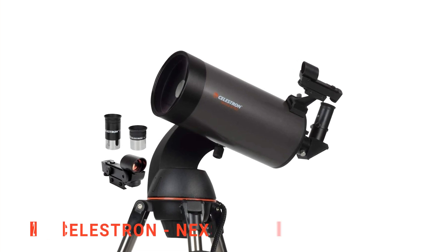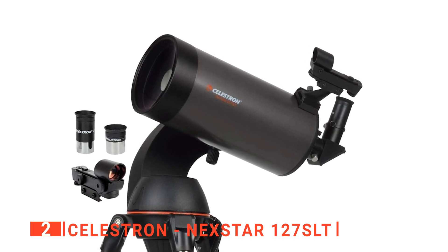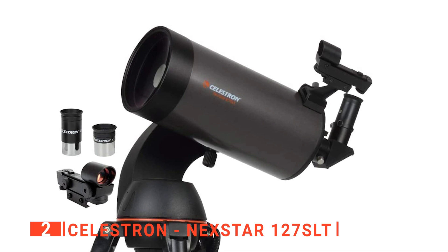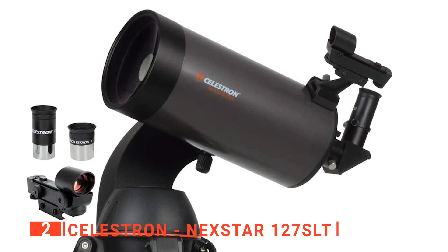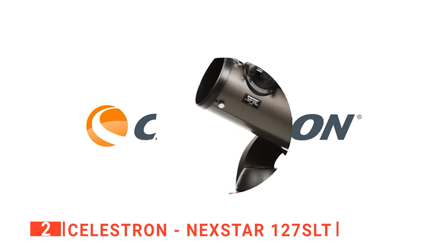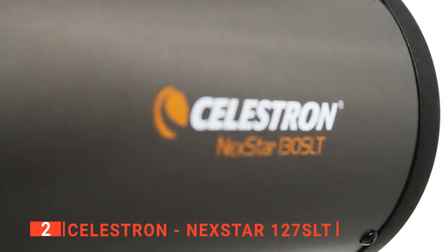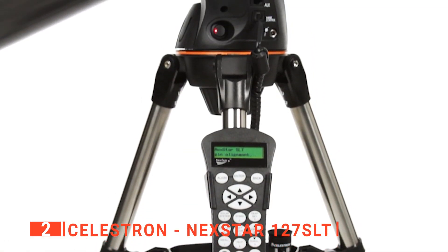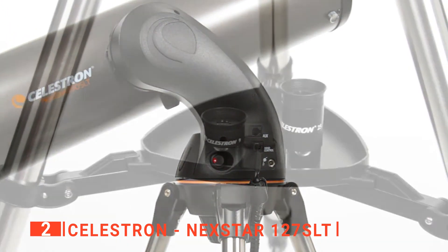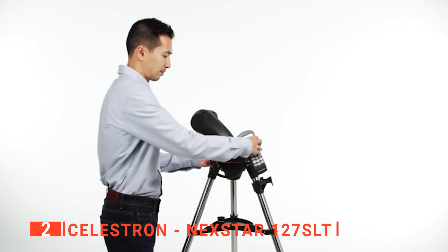The second product on our list is the Celestron Nexstar 127 SLT. If you only occasionally dabble in deep-sky observations, then this is probably your best bet for a telescope that's affordable and has stunning optics. The Celestron Nexstar 127 SLT comes with essentially everything an amateur astronomer needs for a seamless night of observing. In the box, you'll find two 1.25-inch Plössl eyepieces — one 9mm and one 25mm — as well as an accessory tray, red dot finder, software, instruction manuals, the telescope tube itself, a well-made tripod, and the mounting apparatus.